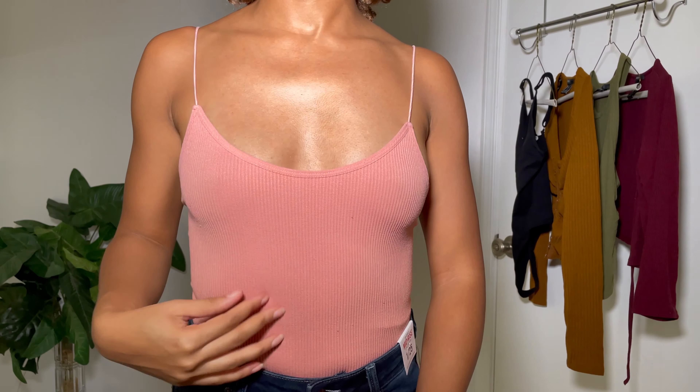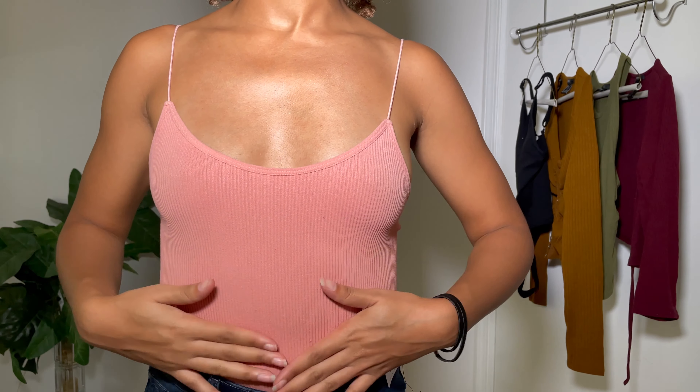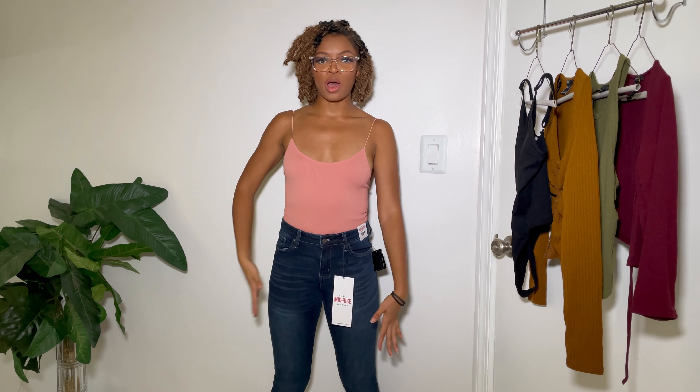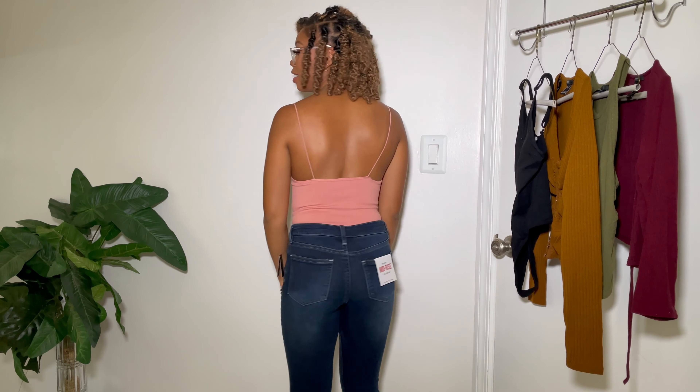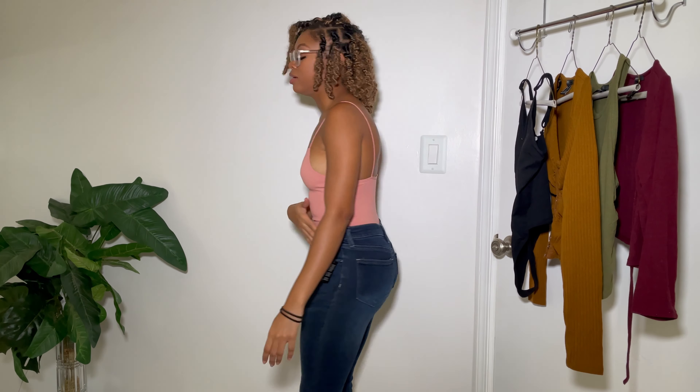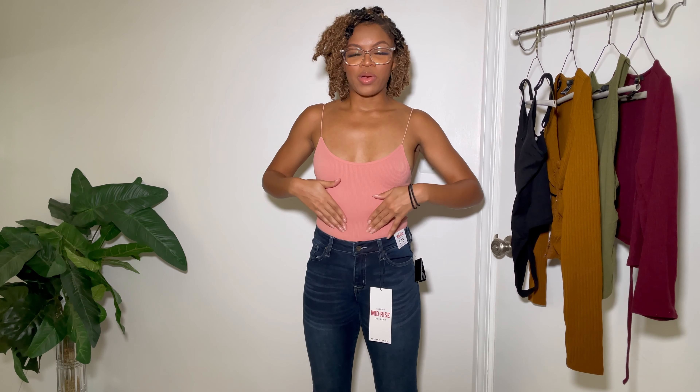It's a ribbed texture — let me come closer so you can see. It's like spandex but feels really soft, no complaints there. It's also a thong bodysuit, so no worries about panty lines. I'm pairing it with just a regular dark skinny jean from Fashion Nova, size one — a mid-rise, not high-waisted. Here's the side and back view. You can see my waist beads there, which is just something I have.